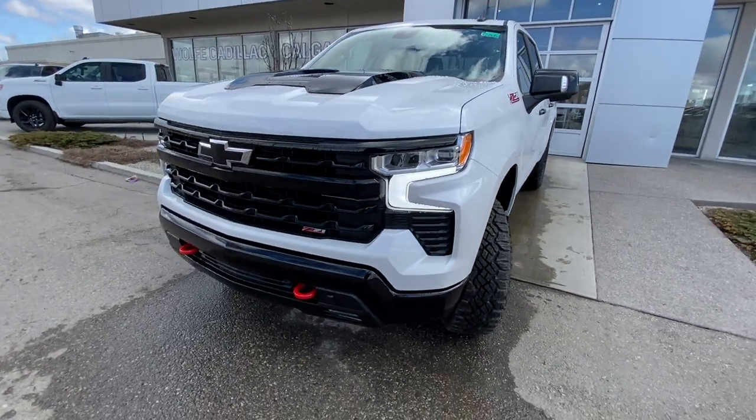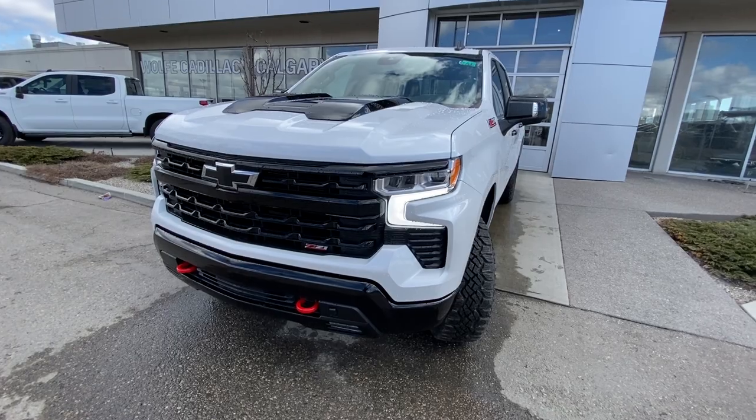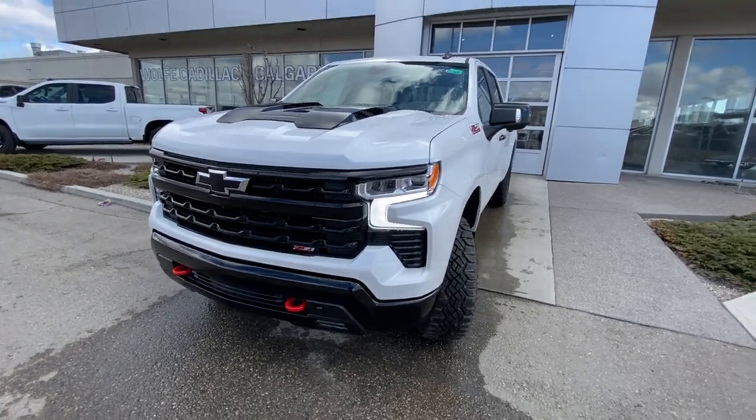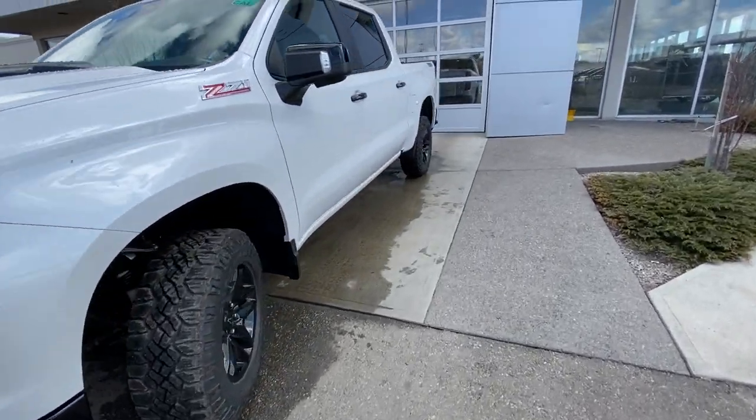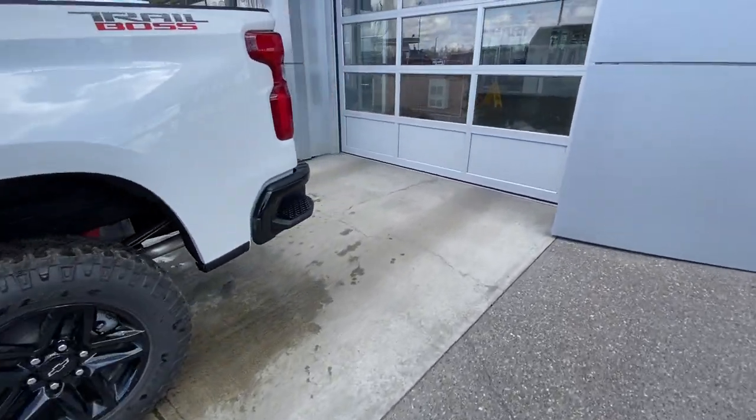Up front we have the black grille and front bumper, a red recovery hook, Z71 badging, big black bow tie, LED daytime running lamps and turn signals, and fog lights. Making our way down the side of the crew cab truck, we have privacy windows and Trail Boss badging.